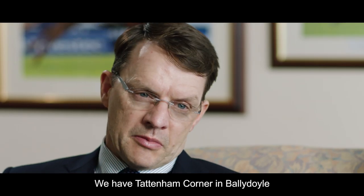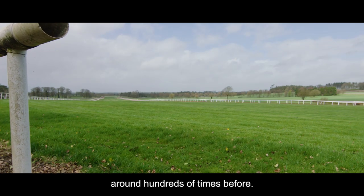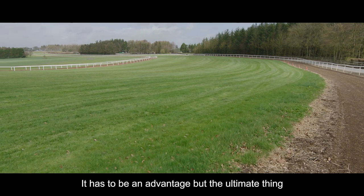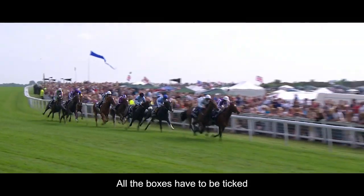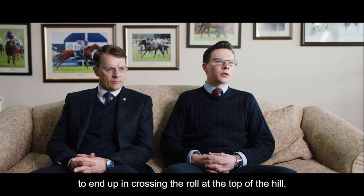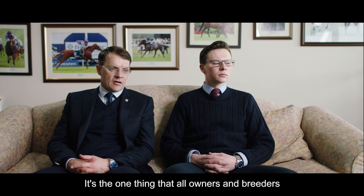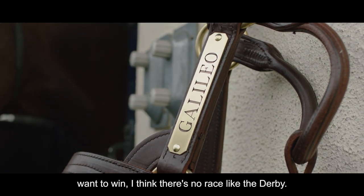We leave Tattenham Corner in Ballydoyle. When the horses start working on the grass, it's the only way home. They have cantered around hundreds of times before. Epsom was the ultimate race. It has to be an advantage, but the ultimate thing is you have to have the horse with the pedigree and the physique. All the boxes have to be ticked in the racehorse in order to win the Derby. The margins can be very fine and often are very fine. It's the one thing that all owners and breeders want to win. There's no race like the Derby.